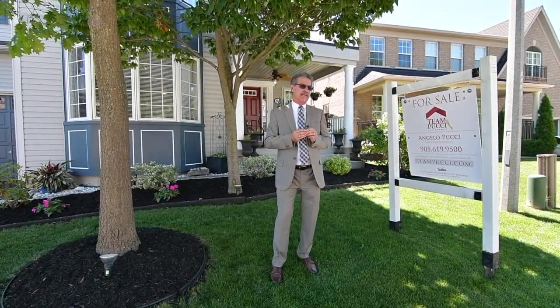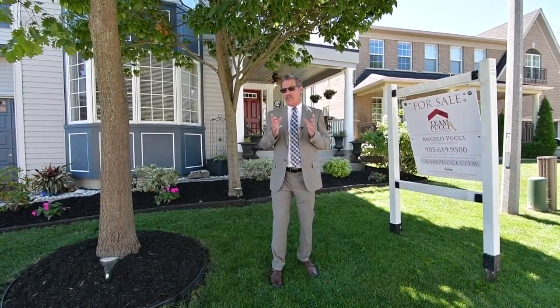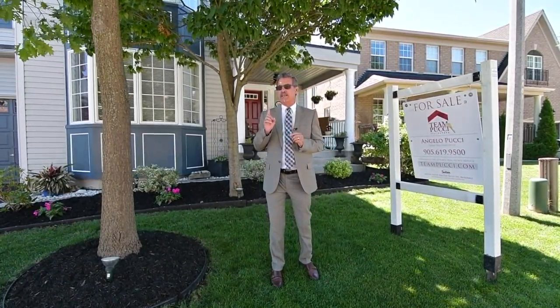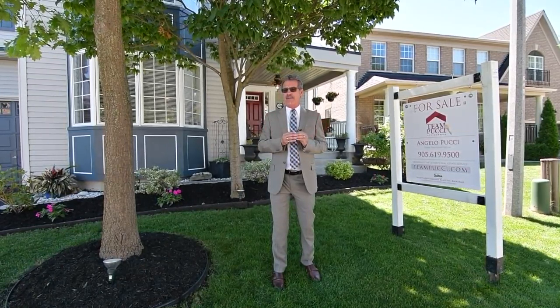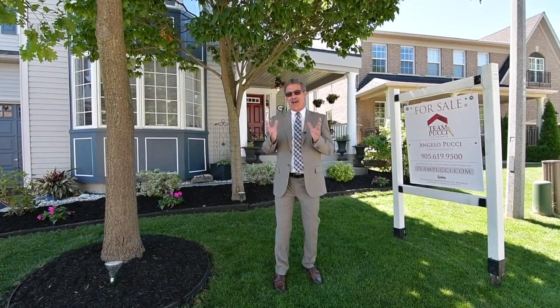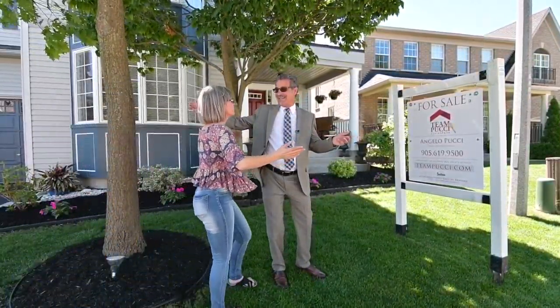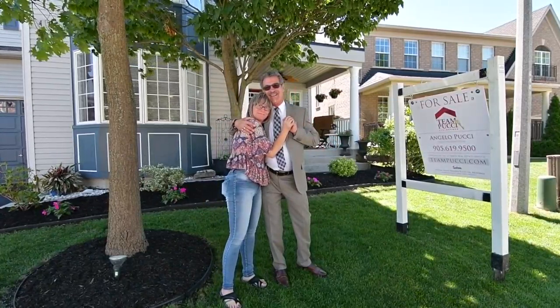Hello, it's Angelo Pucci and welcome to our newest listing of 50 Sabe Crescent in the Nottingham community in Ajax. This beautiful home has four bedrooms, second floor office, main floor family room, open concept dining room. I'd like to tell you more about it — Kim is standing by. Kim, are you ready? Of course, let's do this Angelo. Alright, let's take it away.